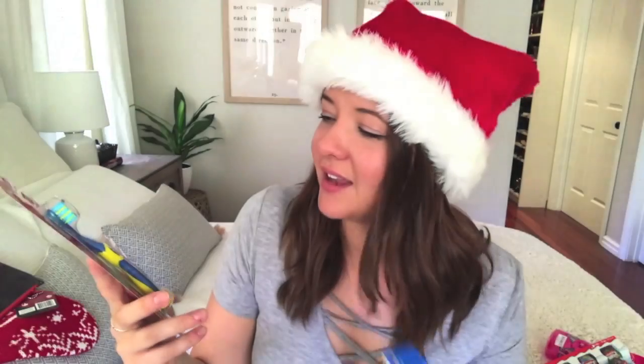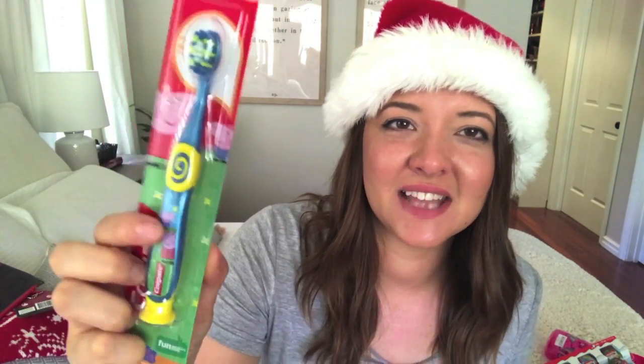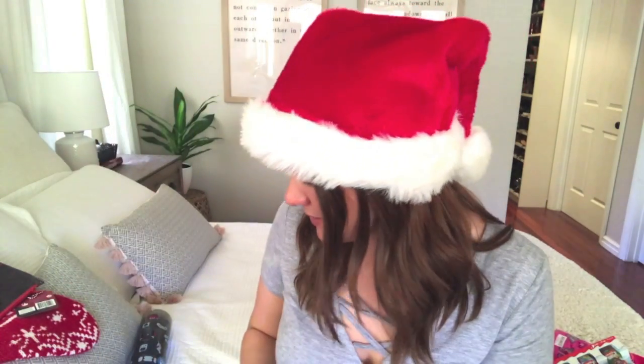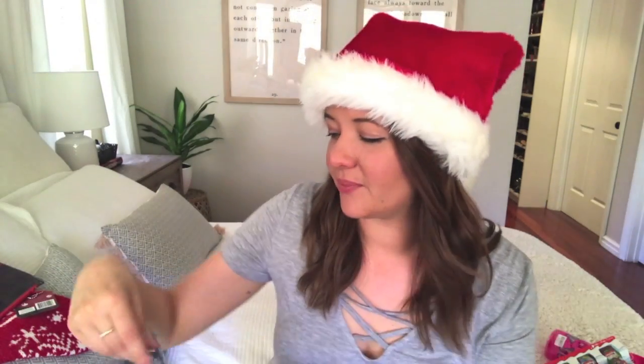For his toothpaste, he got the milk teeth one and also the blue Peppa Pig toothbrush. He doesn't really watch it so much, but he gets really excited about the actual characters when he sees them anywhere — like George and Peppa. And I was really happy to see that they had both a pink and a blue Peppa toothbrush, because Peppa can be for boys or for girls, and I really liked that they gave you options. Not a lot of the character brands do that.